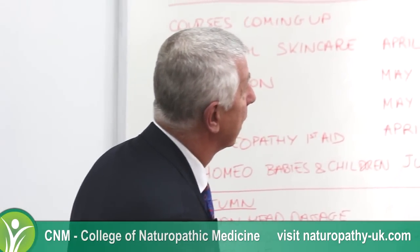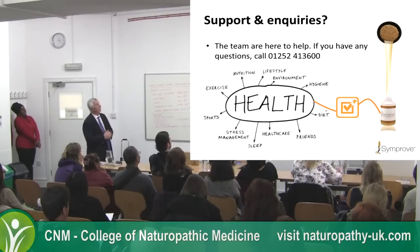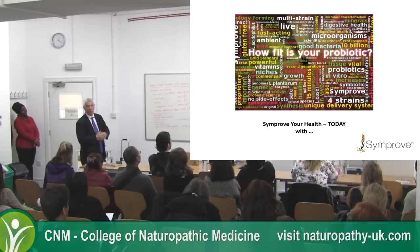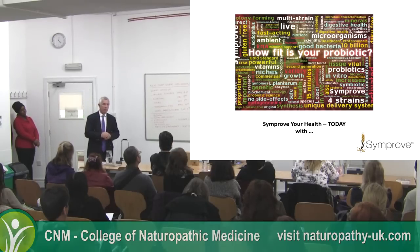Last thing: help is available. I'll check how fit your probiotic is — can it do what it says it does? Hope you've enjoyed the presentation.